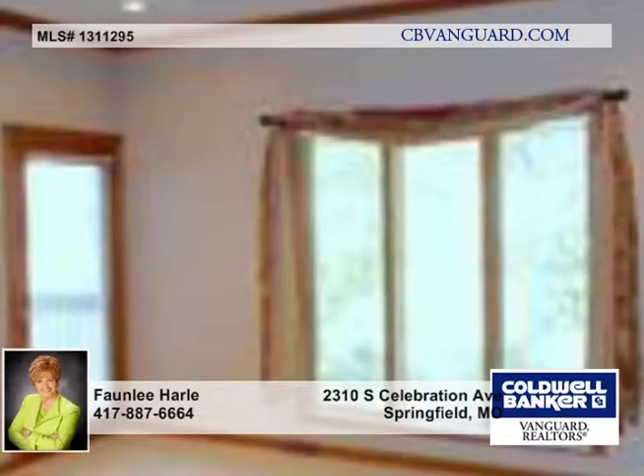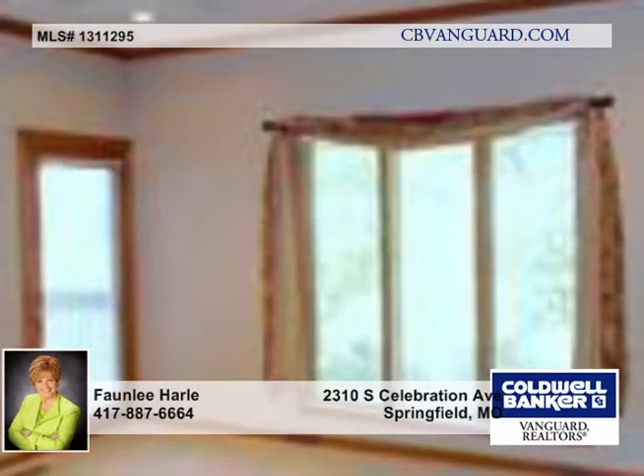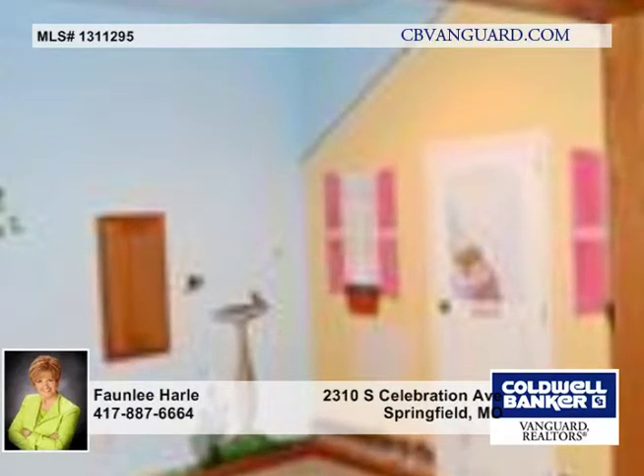On the lower level, there are two offices or playroom, fourth bedroom, third full bath, storm shelter, storage area, and John Deere room.